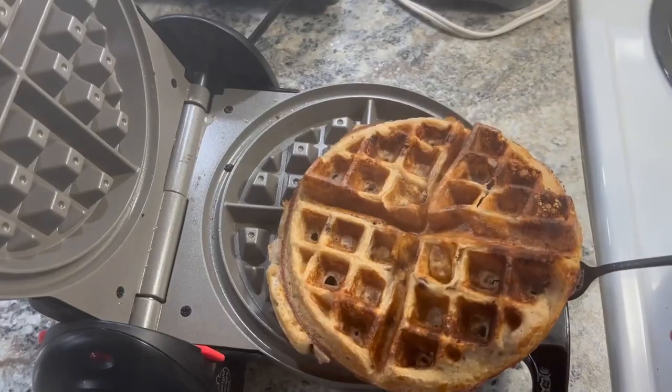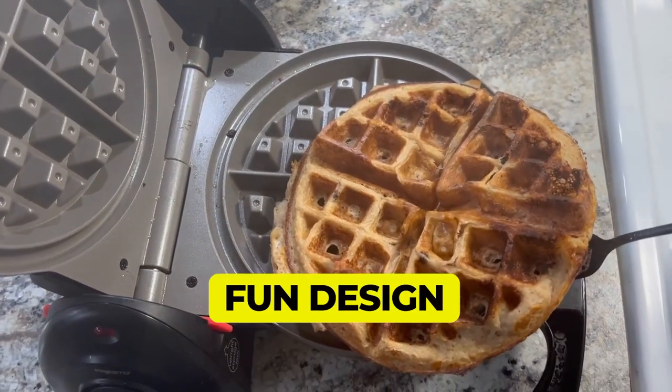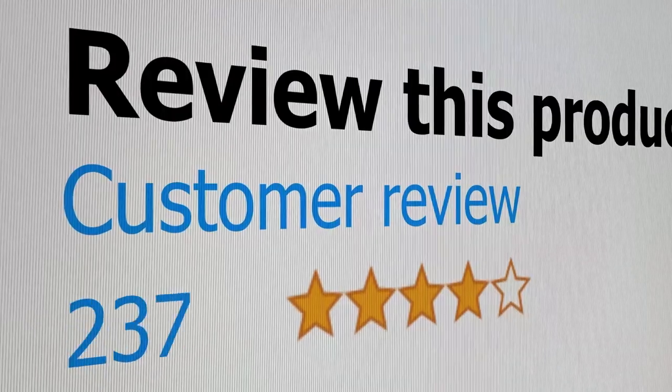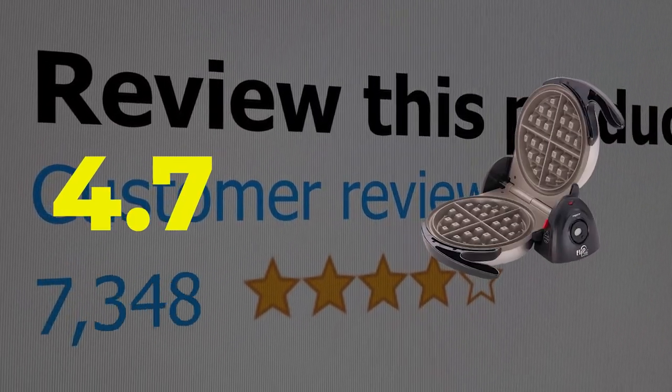Here are the main features of this product: fun design that stores easily, includes timer. This product's customer review is 4.7 out of 5.